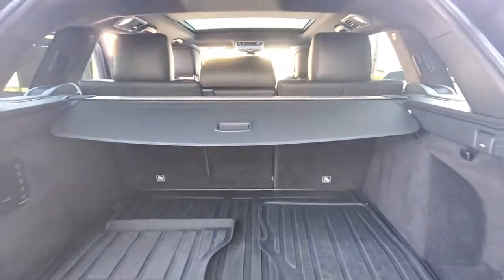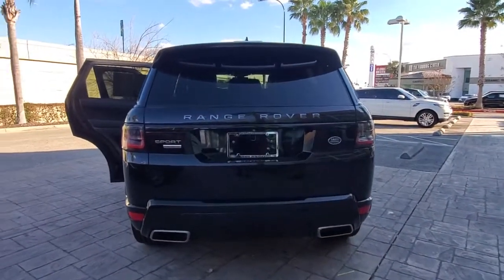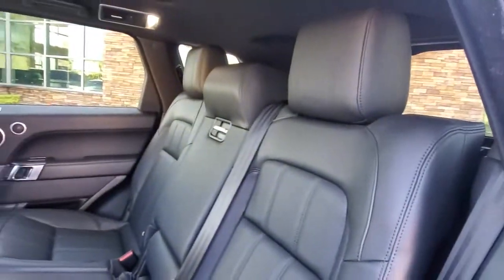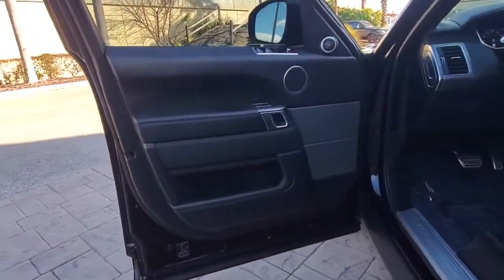These are just some of the great options this vehicle comes with: Panoramic Roof, Navigation System, Keyless Entry, Sun/Moon Roof, Four Wheel Drive, Remote Engine Start, Keyless Start, Power Passenger Seat, Premium Sound System, Satellite Radio. Smooth, sporty style was never so smart.